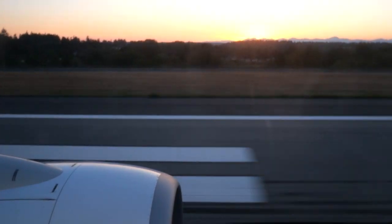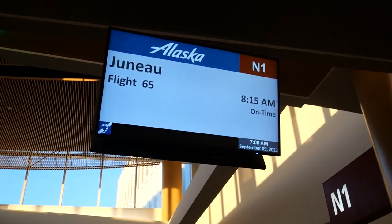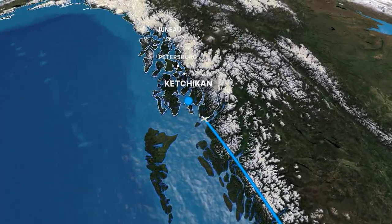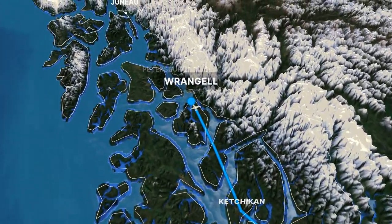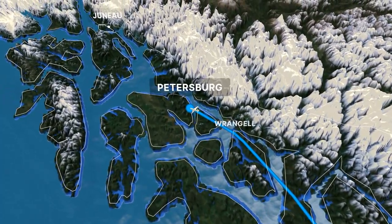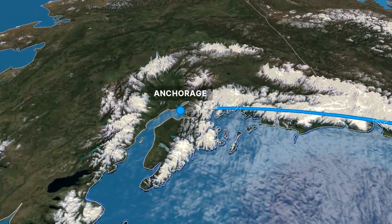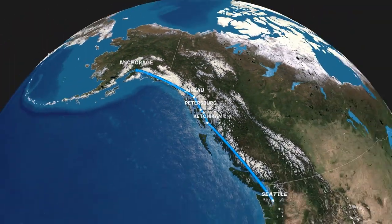Now that we've made it to Seattle, let me tell you a little bit more about the Milk Run. There are six different flights, three each direction, that travel to seven different cities on the Alaskan Panhandle. Today we're flying on flight 65, which travels from Seattle up to Ketchikan, then to Wrangell, then up to Petersburg, then up to Juneau, before reaching our final destination of Anchorage.